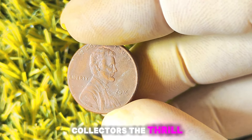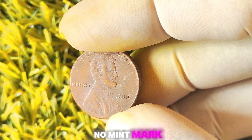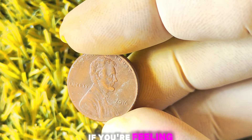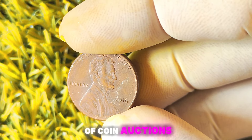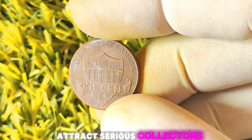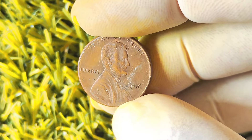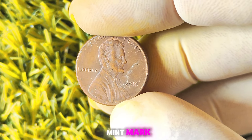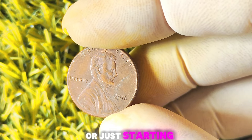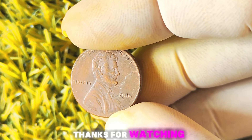For many coin collectors, the thrill of the hunt is what keeps them passionate about their hobby. Finding a rare coin like the 2016 Lincoln penny with no mint mark is like winning the lottery for these enthusiasts. You could also explore the world of coin auctions to potentially sell your coin — these auctions attract serious collectors from around the world and can be a lucrative way to cash in on your rare find. The 2016 Lincoln penny with no mint mark is a hidden gem that could potentially be worth millions of dollars. Whether you're a seasoned coin collector or just starting out, keep your eyes peeled for this rare coin — and happy hunting!